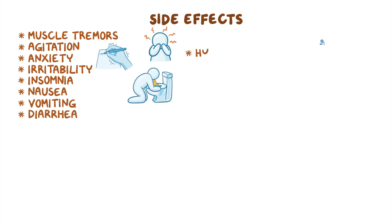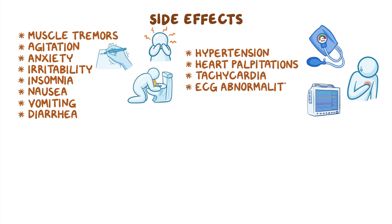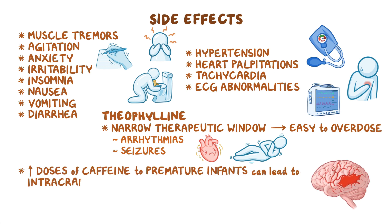These drugs may also cause hypertension, heart palpitations, tachycardia, and ECG abnormalities. In addition, theophylline has a very narrow therapeutic window, meaning it's very easy to overdose and can cause arrhythmias or seizures. Finally, administering high doses of caffeine to premature infants can lead to intracranial hemorrhage.